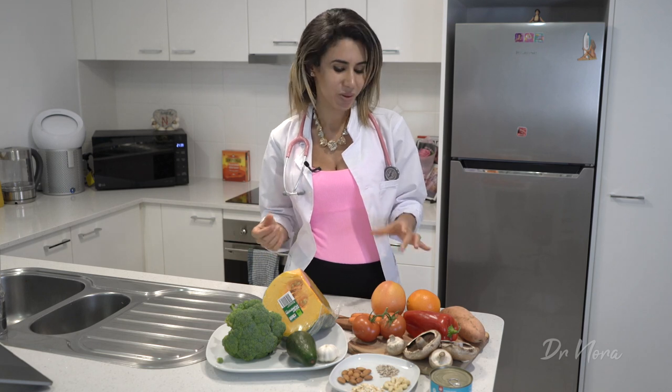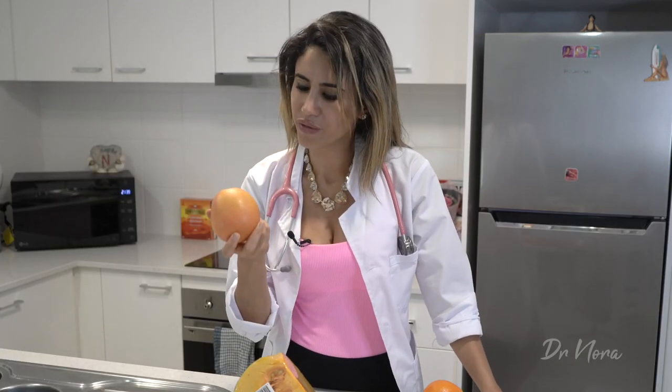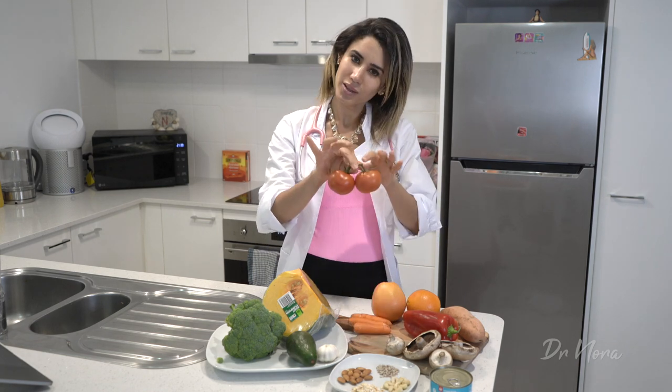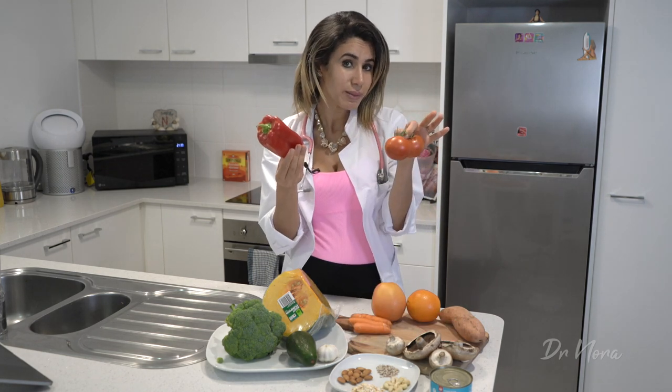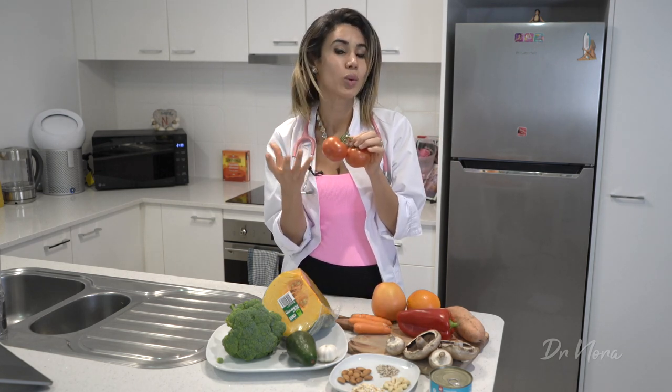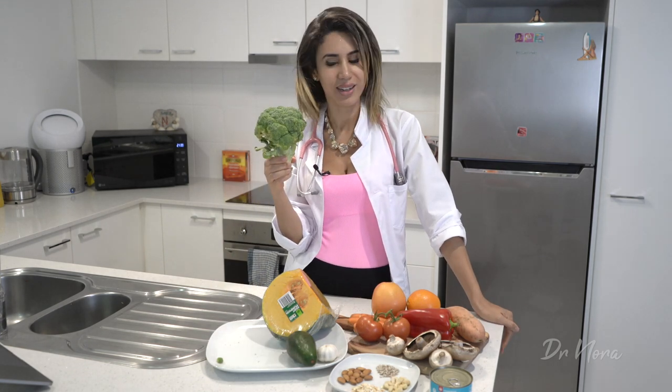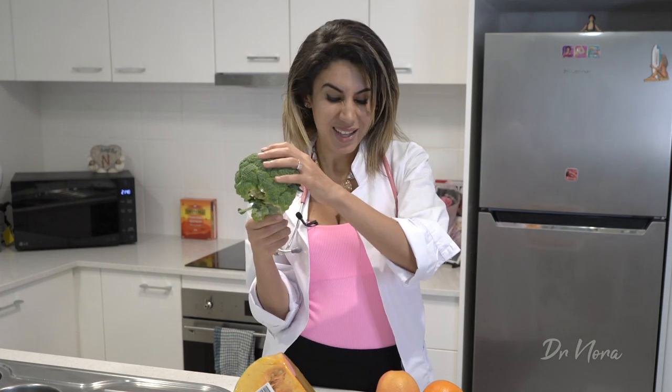How does that stack up to the rest of the food on my table? For those of you that like something sour, a grapefruit will give you about 50% of your recommended daily allowance for vitamin C. One medium-sized tomato will contain about 20% of your recommended daily allowance of vitamin C. And what about broccoli? 100 grams of broccoli has over 140% of your recommended daily allowance of vitamin C — so this is packed with vitamin C, just like the red bell pepper. Maybe next time you've got a cold, you can have some broccoli and some pepper.